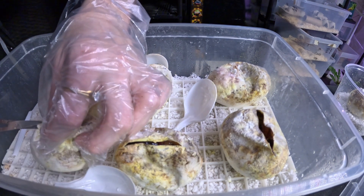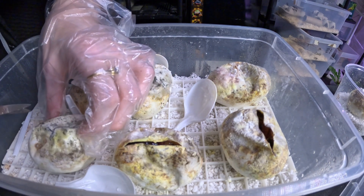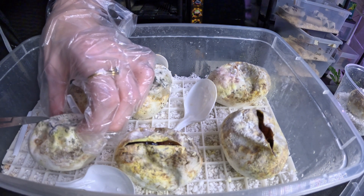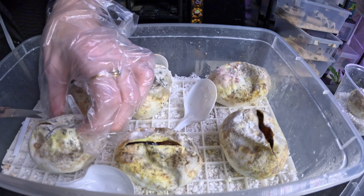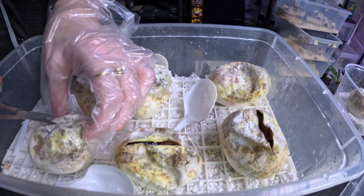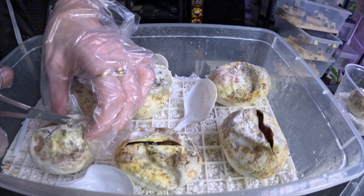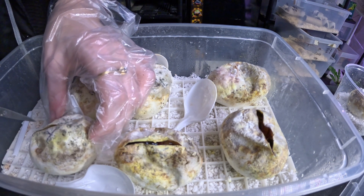Since mom was het pied and dad was an actual pied, we should get about half pied babies. We have seven eggs, so we should technically get either three or four. But you know, genetics — can't always count on the odds, so we'll just have to see.